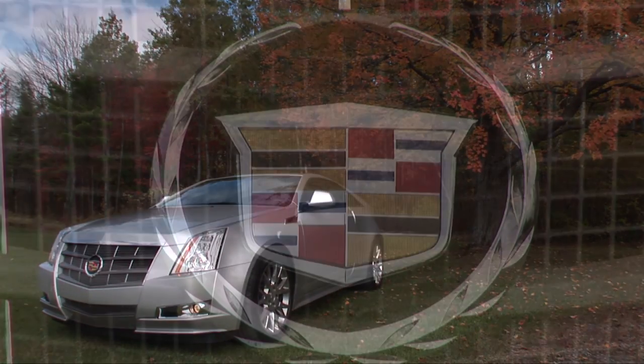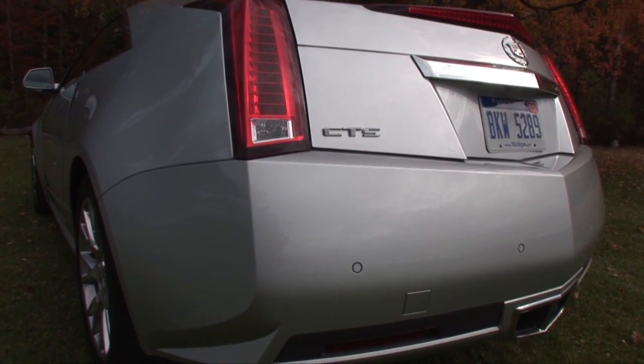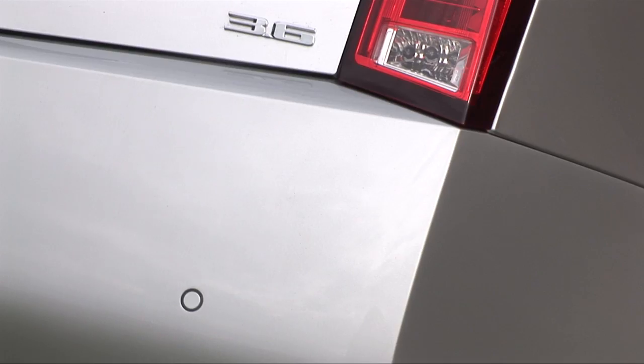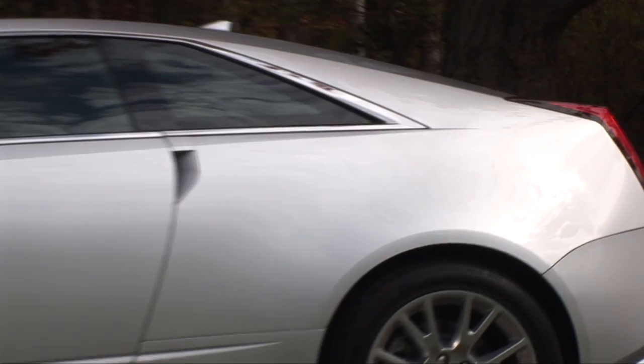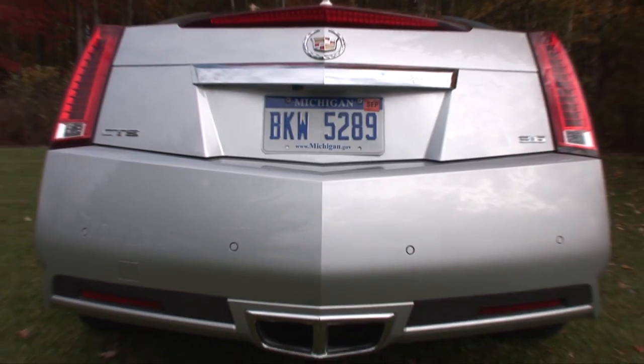Capitalizing on the sedan's success, the Cadillac CTS Coupe strikes one of the most memorable poses on the automotive landscape today. Far more assertive than a BMW or Mercedes of the same ilk, the Coupe is not bashful about announcing its arrival.